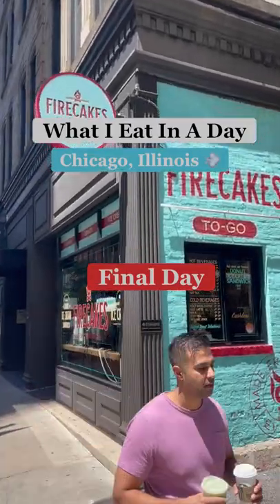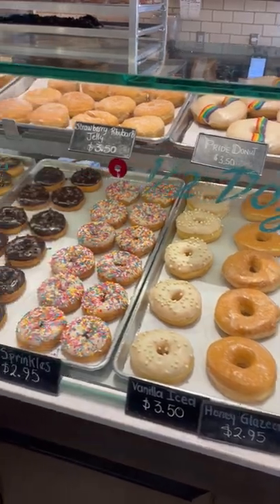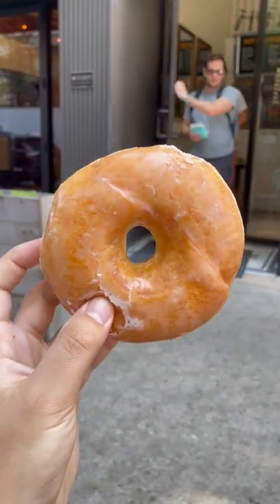Here's what I eat today on my final day in Chicago. First up, breakfast. I went to Fire Cakes Donuts — I've already made a video trying all the best donuts in Chicago, so if you haven't seen it, go check it out, it's on my page. Overall, Chicago has some amazing donut spots.